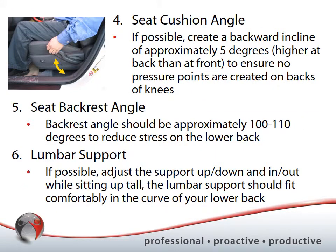For seat cushion angle, if possible, try to create a backwards incline — slightly higher at the back than at the front — to reduce pressure points and better align your hips and knees. You want those two to be as in-line as possible. If your knees are higher than your hips, that's a difficult position for people with low back injuries, as ligaments running over your buttocks into the back of your legs become quite stretched.